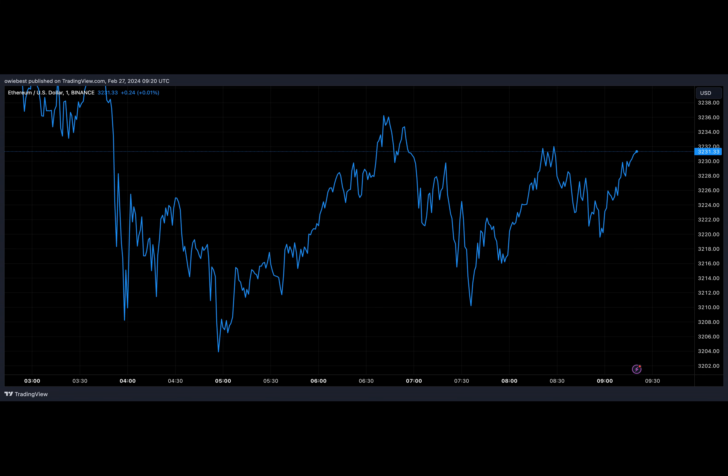This increase in price could have been the prompt for the wallet owner to re-enter the market. An initial transaction of one ETH was first carried out from this wallet to another address ending in 785CAE3E77ED7C.